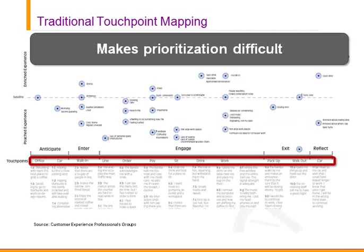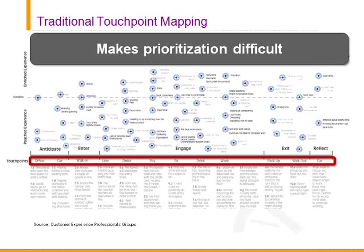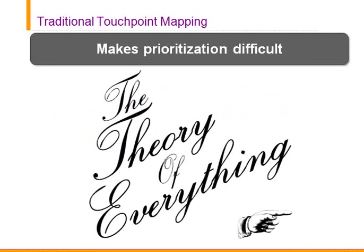The issue with that approach is: how do you prioritize? What is most important to the customer? You can get hundreds or thousands of these touchpoints — where do you stop? We're observing objectively but not understanding what the customer themselves sees, what's important to them. It's almost like the theory of everything — you have hundreds of observable things in an environment. Do you measure all of them? Where do you focus your lens and allocate resources to gain value as a business?